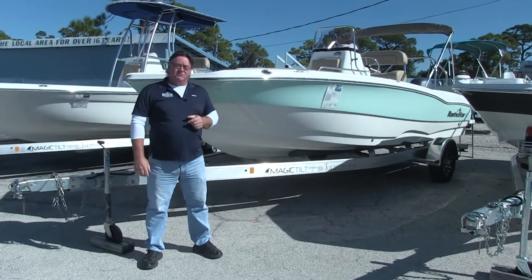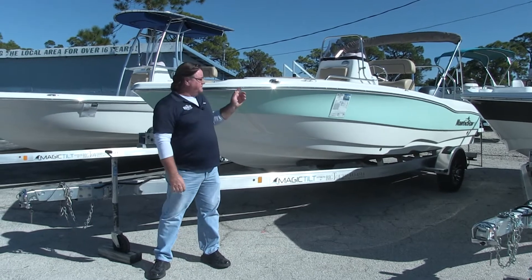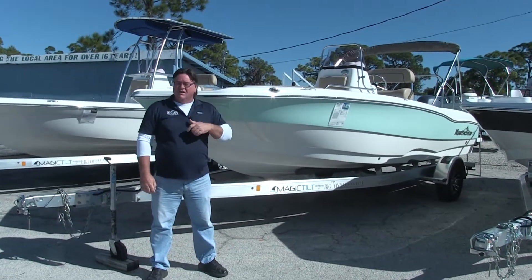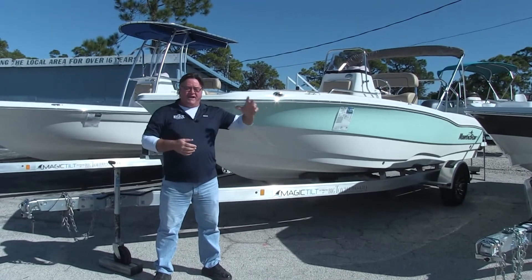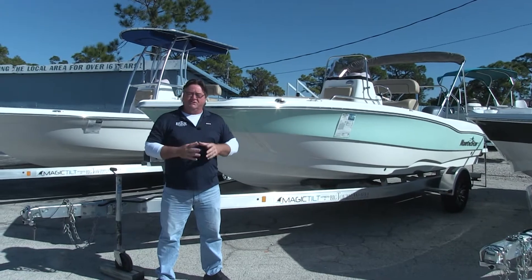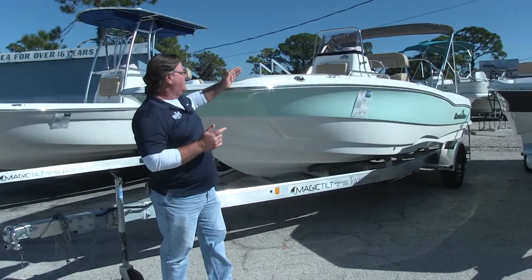Hey folks, Brian McMurphy here with Big Toy Storage and Sales. I'm here at the Osprey location. I want to take a few minutes and feature the 2019 211 Angler that we have in stock. We did a video the other day on the 2019 XS and had tremendous response, so we're going to go ahead and do another one. This is a 2019 211 Angler.